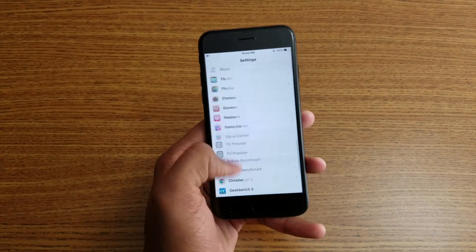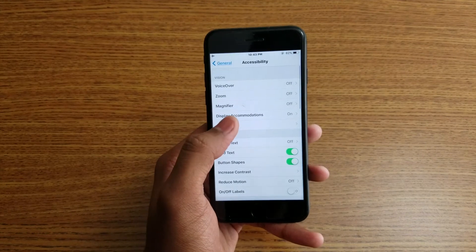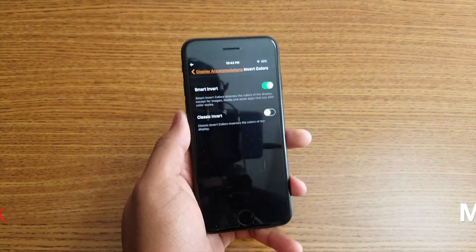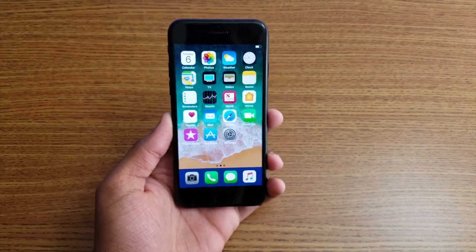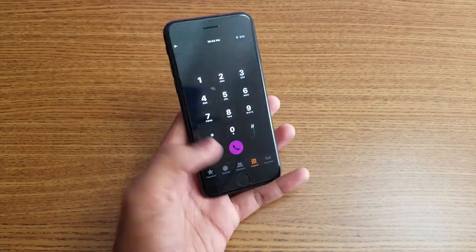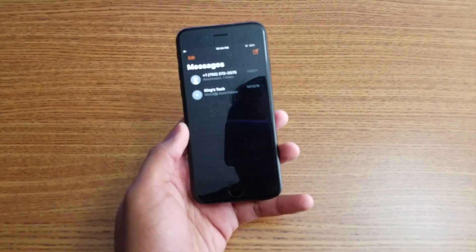Let me show you one more thing. Go to Settings, then General, Accessibility, Display Management, and turn on the top button — Smart Invert. You get a dark mode, or black mode. After turning that on, everything goes dark — even the phone dialer goes black, though some apps still show color.